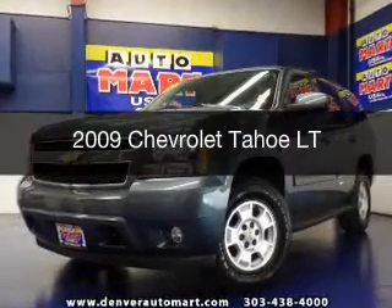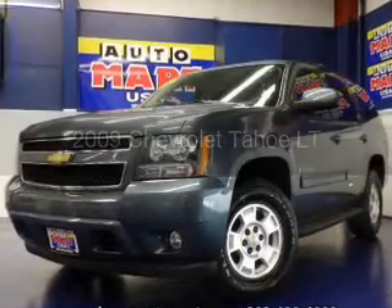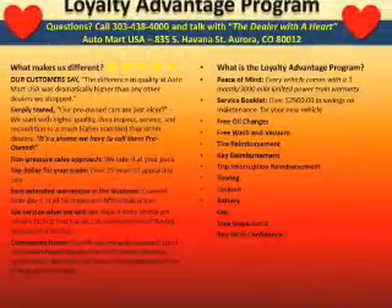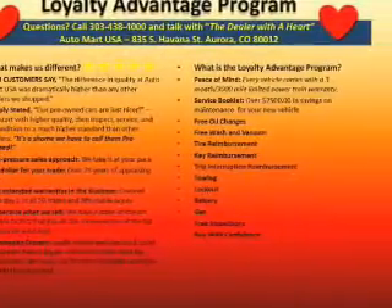This is a used 2009 Chevrolet Tahoe, powered by 4-wheel drive, a 5.3-liter, 8-cylinder engine, and a 6-speed automatic transmission.